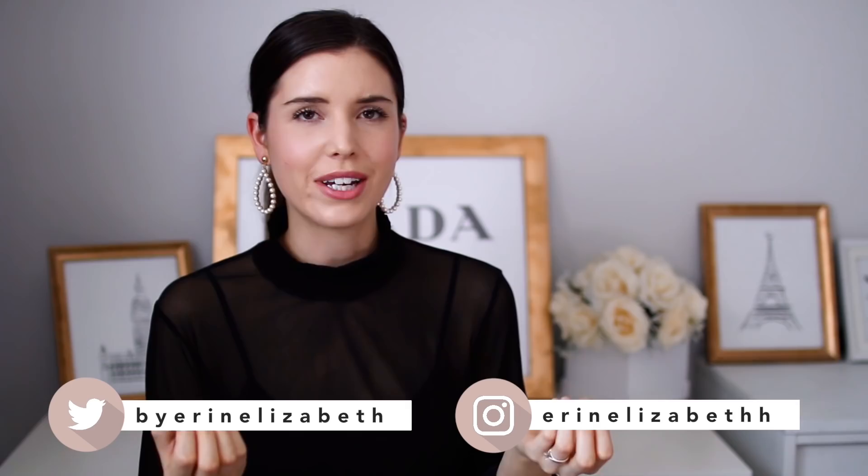Hi guys, how's it going? Welcome back to my channel. Today's video, we're going to be talking all about how to organize your wardrobe, build up a wardrobe you love, and how to keep your wardrobe organized. This is something I am all about because in the past, my wardrobe was an absolute nightmare. I never really cleaned out my wardrobe — I would just constantly add new things and it got to a point where it was just overflowing.